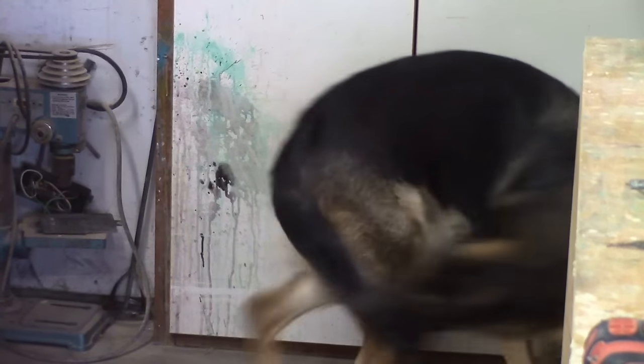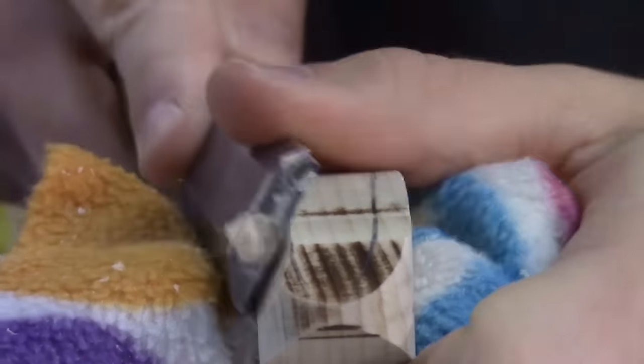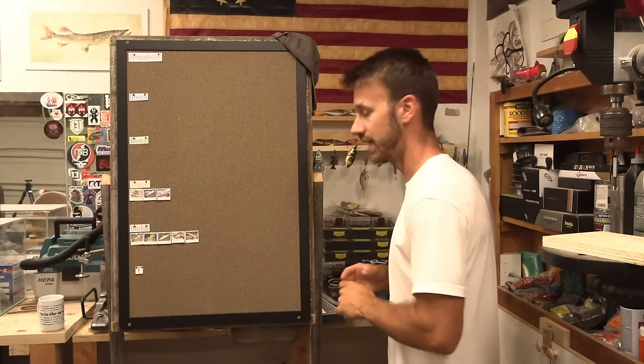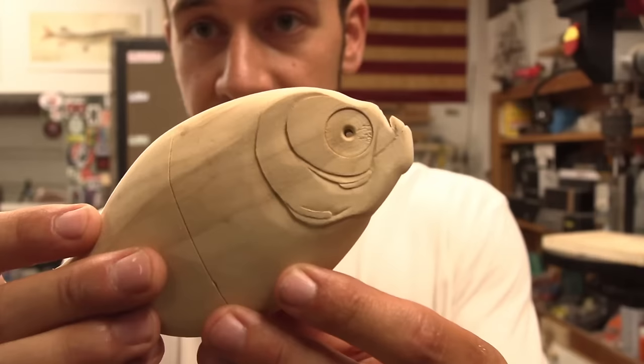Weirdly shaped resin lipless crankbaits — these worked well. The action was pretty good for what they are; they were too thick-bodied to be a typically functioning lipless crankbait, but different at the same time, so they're kind of cool. Resin bait, carved gills, good action, a million views — let's give it a C.